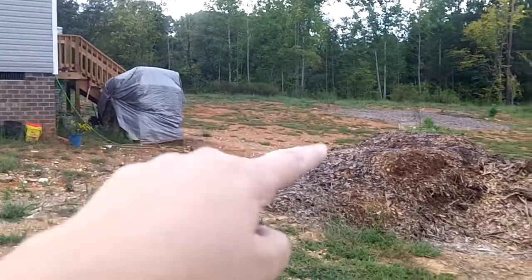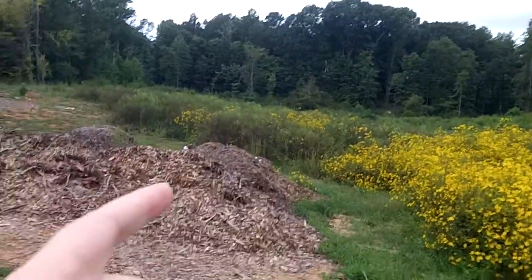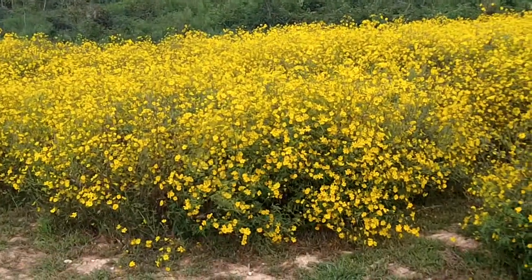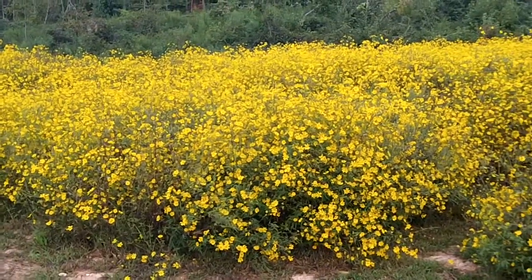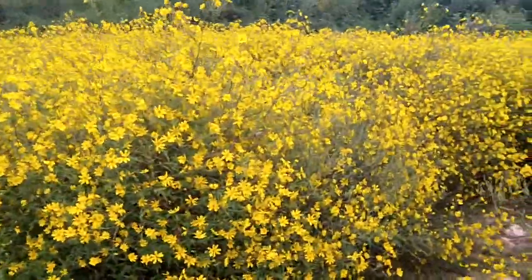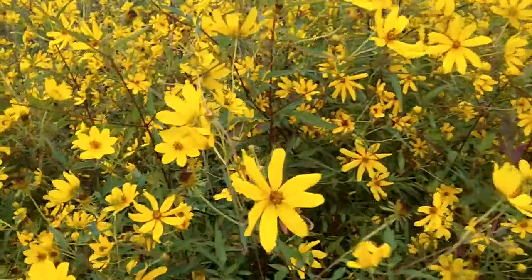So I kept up with the mowing all in the backyard and all, but then I didn't mow any of that. But this over here, I didn't mow either, and it's grown up in these big weedy bushes of these bright yellow flowers, which I think are beautiful and gorgeous, and I love them. But I don't know what they are. If anybody knows what they are, you let me know. That'd be cool.